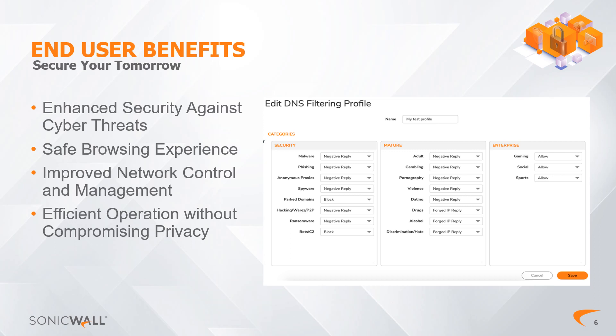Second: Safe Browsing Experience. The feature ensures a safer browsing environment for users, students, and staff by filtering out inappropriate or harmful content. This is particularly beneficial in educational and corporate settings where maintaining a safe and professional online environment is crucial.